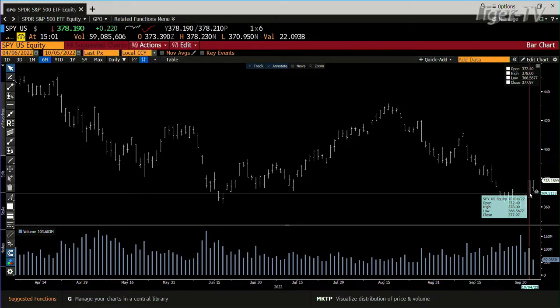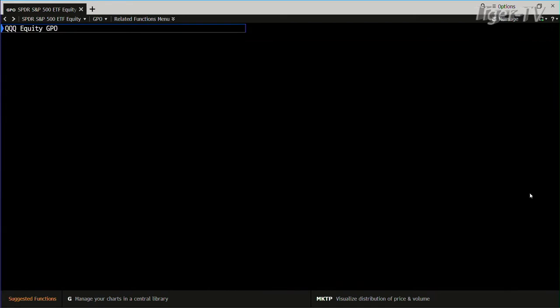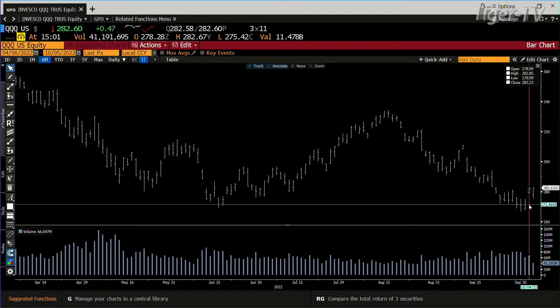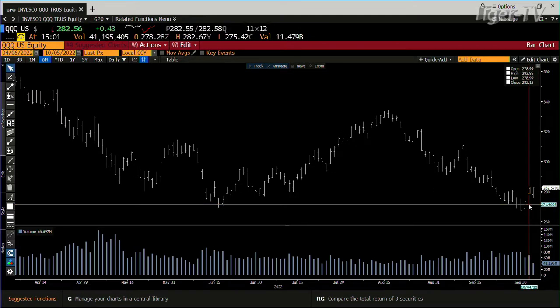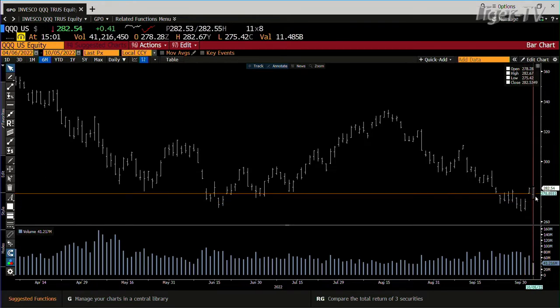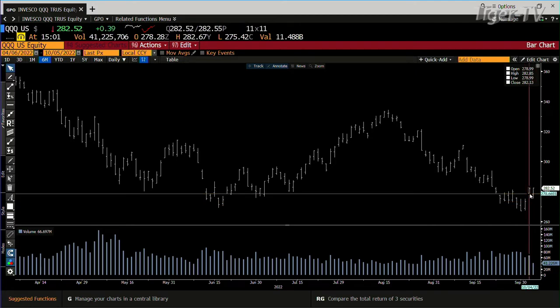You're going to have a monster contraction of volume. That being said, that's actually a negative. The positive would be the QQQs. If they stay below the high of yesterday — which was around $280-$285 — you'd actually pull back with light volume, setting up the next leg up on a counter-trend bounce.